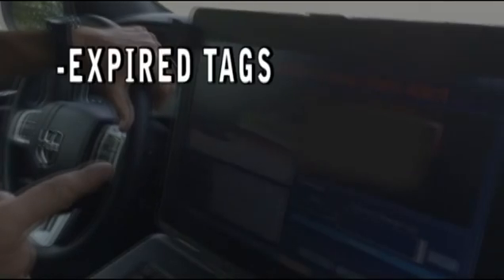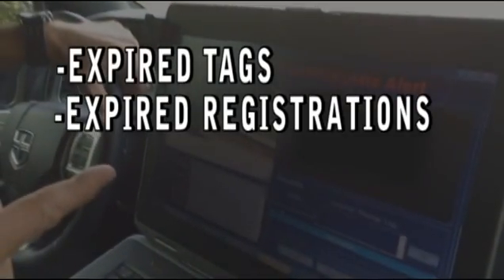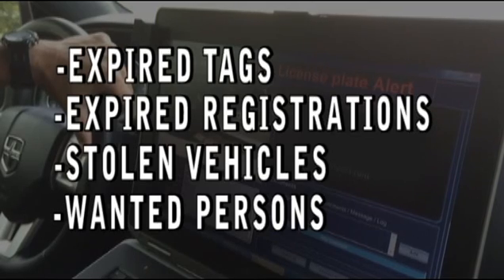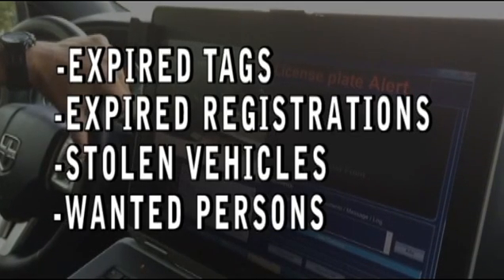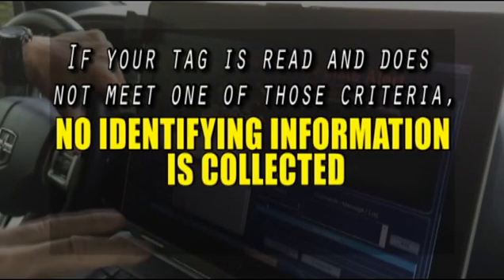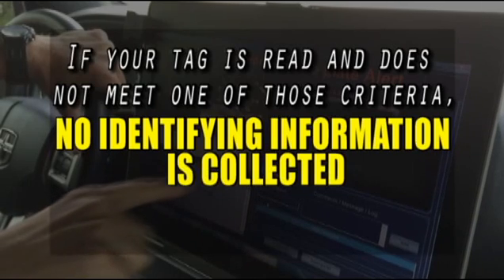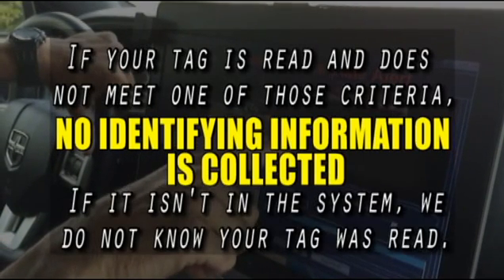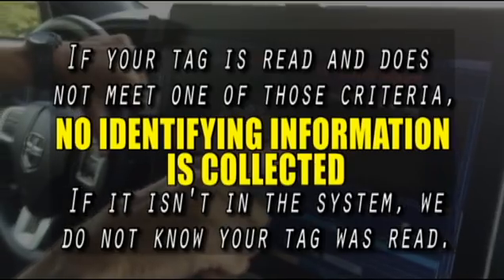The information that is downloaded from the state is expired tags, registrations, stolen vehicles, wanted people, etc. If your tag does not meet one of those criteria, then no identifying information about your car is collected. Your number is simply compared to other numbers on the list, and if it isn't in the system, we don't even know your tag was read or who you are. These cameras are not here to invade anyone's privacy.